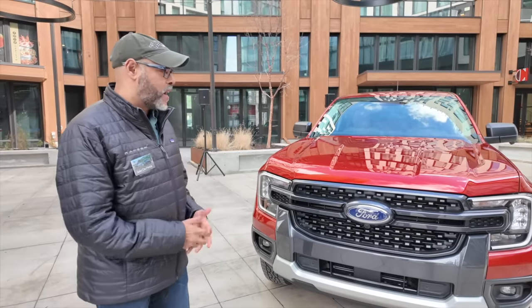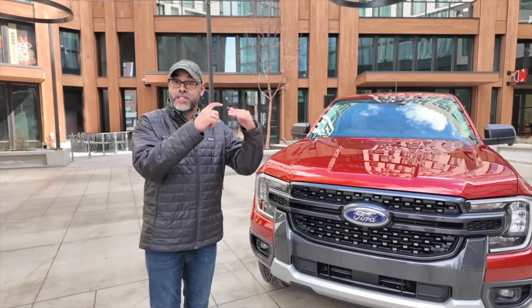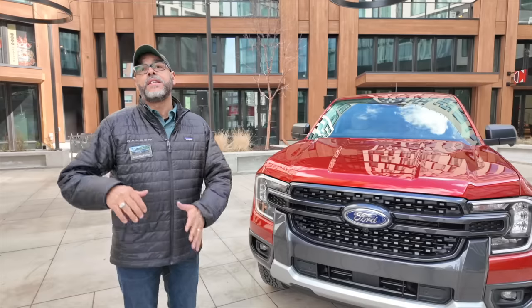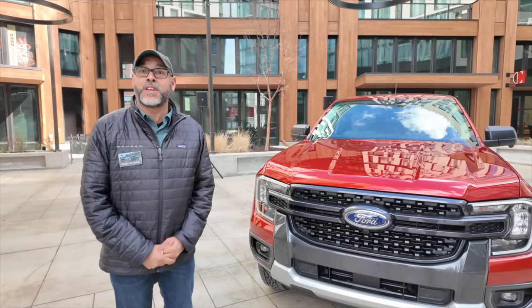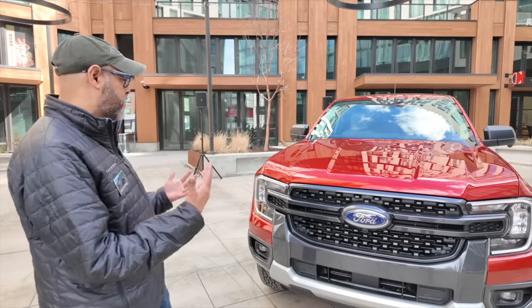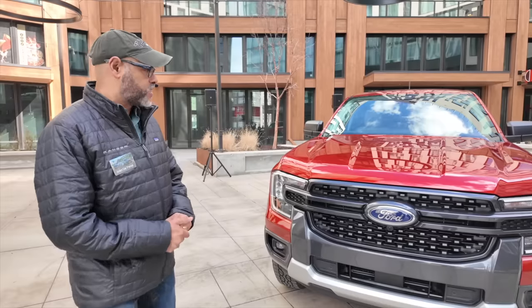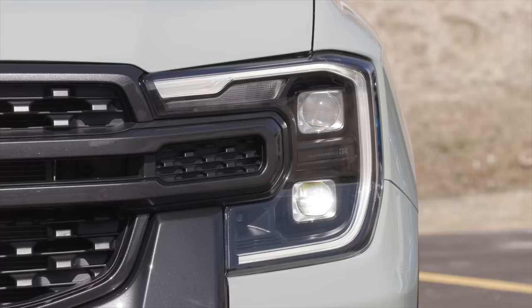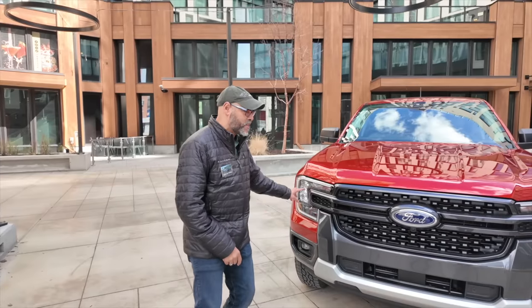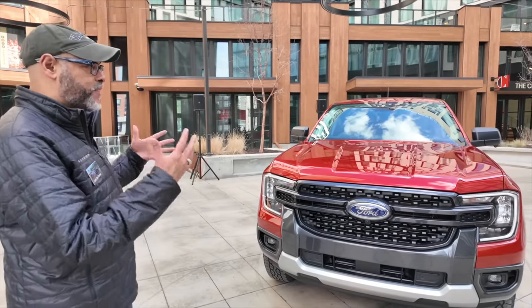In terms of the series walk: the starting series is the XL with an STX package, then XLT, then Lariat, and at the top is the Ranger Raptor. On the front of the vehicle, the XL and XLT have LED reflector headlamps, while the Lariat and Raptor get LED projector lamps — you can see the small projectors top and bottom — similar in design but distinct.